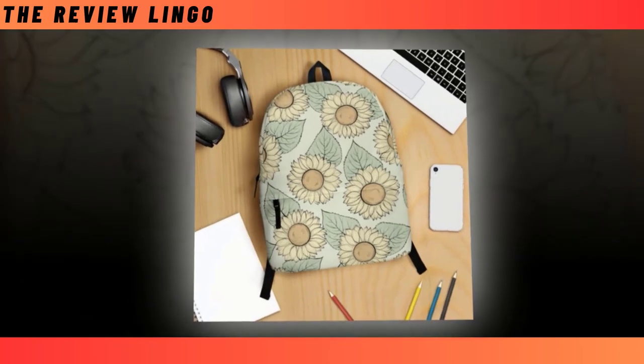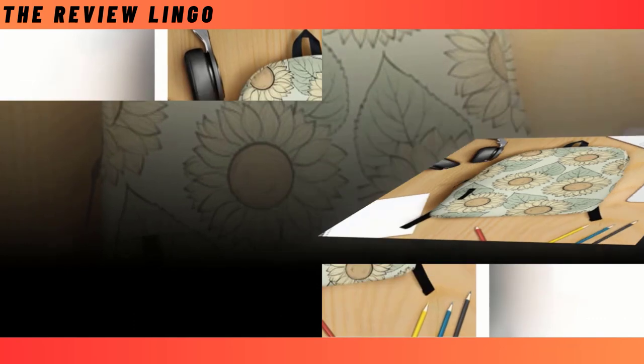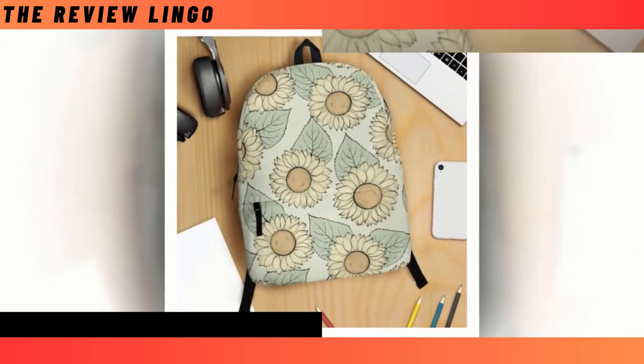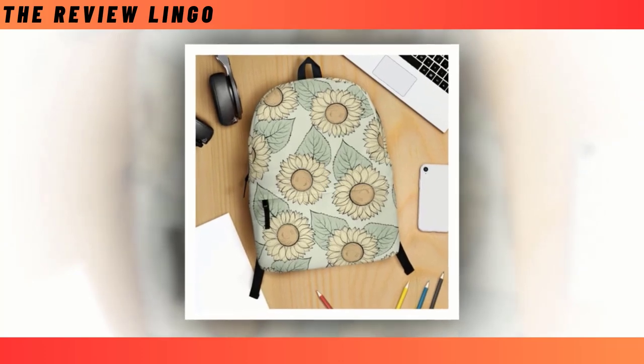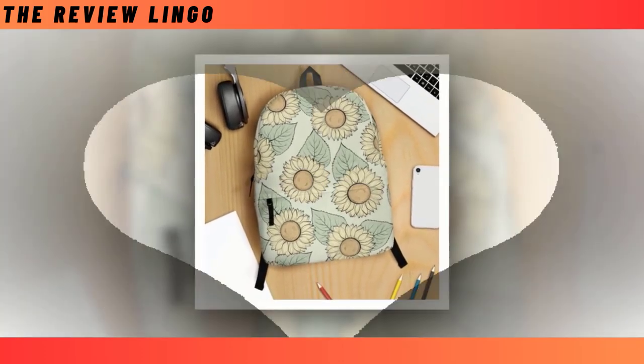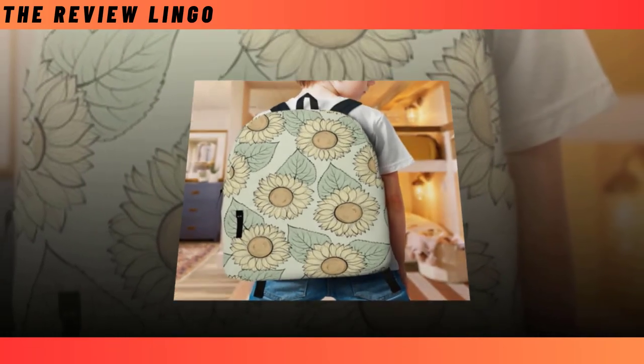Introducing the Sunflower Graphical Backpack, the ultimate fusion of functionality and flair. In a world where backpacks often force you to choose between durability and style, our backpack eliminates the need for compromise. Offering an extra-large capacity and multiple compartments, it effortlessly accommodates your essentials from laptops to wallets, ensuring everything fits snugly.